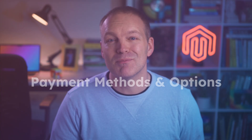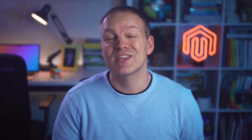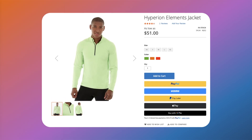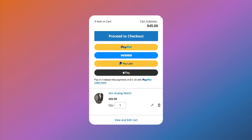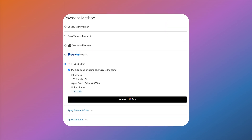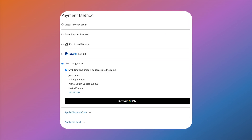A great way to improve checkout conversion is by providing potential customers with as many payment options as possible. This allows them to choose a provider which they are comfortable and familiar with. Magento 2.4.7 includes some support for additional payment methods out of the box, including Apple Pay, Google Pay, Venmo, and Pay Later with PayPal. This is provided by the Payment Services feature, which is available in both Magento Open Source and Adobe Commerce. Each payment option can also show up in different areas depending on where you are in the checkout process, including the product page, mini cart, shopping cart, and checkout views.